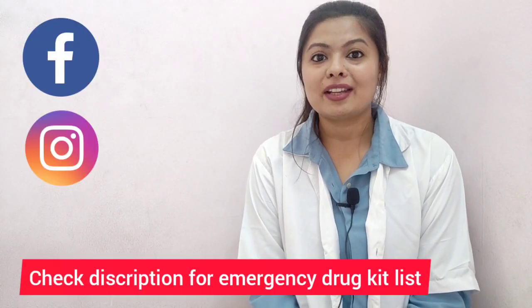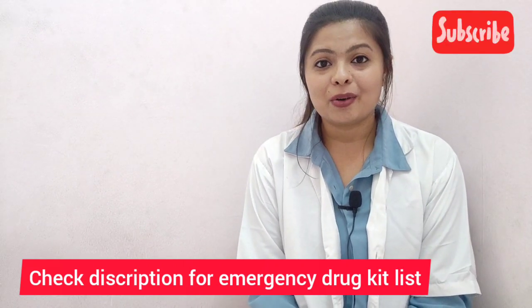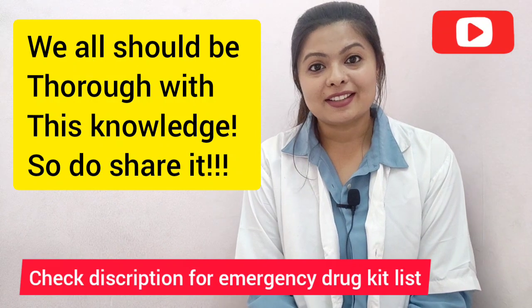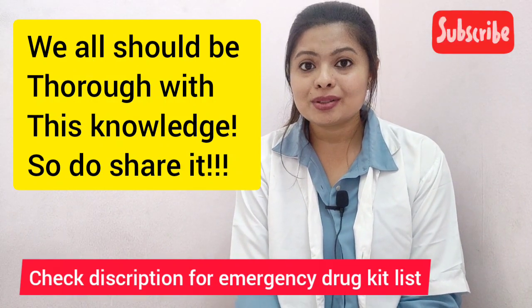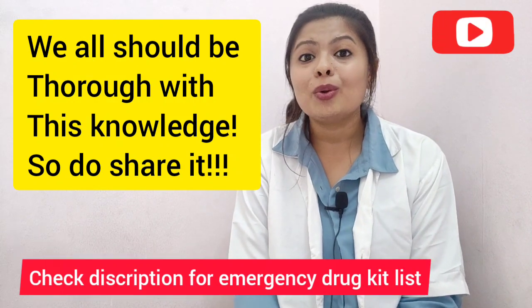I hope this video was very helpful and informative. If you have any queries, please write to me on Instagram or Facebook or comment below. Please share it with your friends and colleagues, because this is information that everybody should know — how to anticipate and manage any medical emergency in dental practice. See you next time!